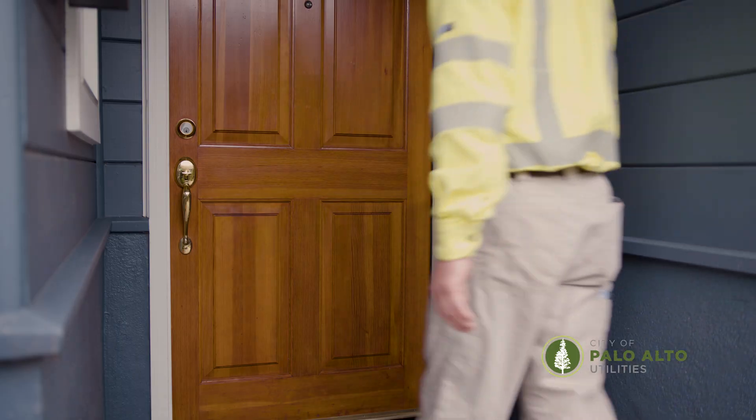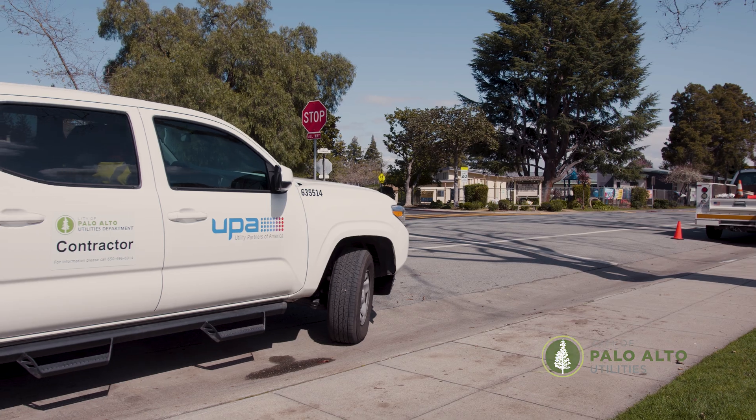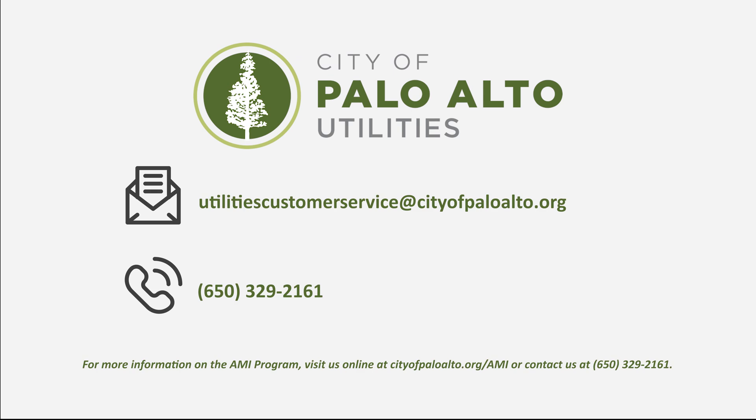The meter installation is quick and easy. You may experience a brief pause in your electric service. Installers will leave a door hanger with their contact information and details on the work completed. For more information on the AMI program, visit us online at cityofpaloalto.org or contact us at 650-329-2161.